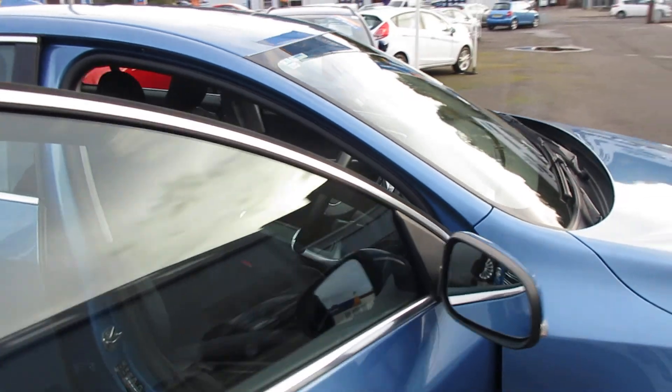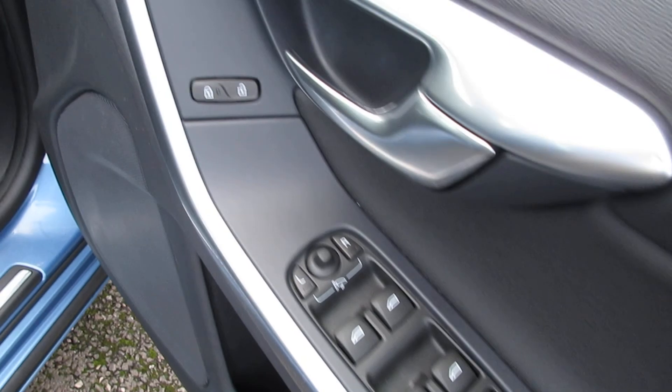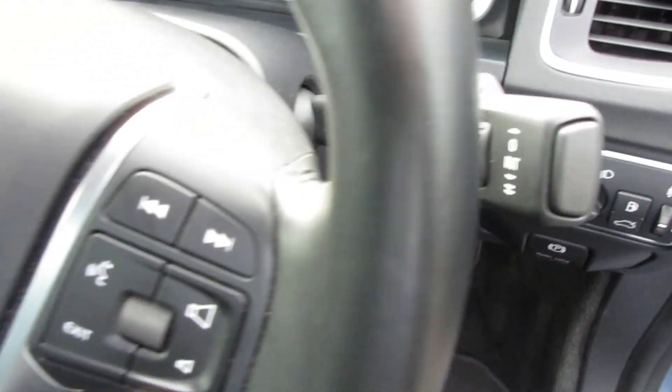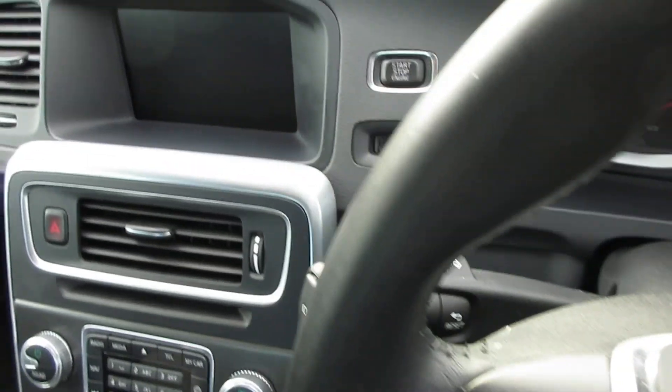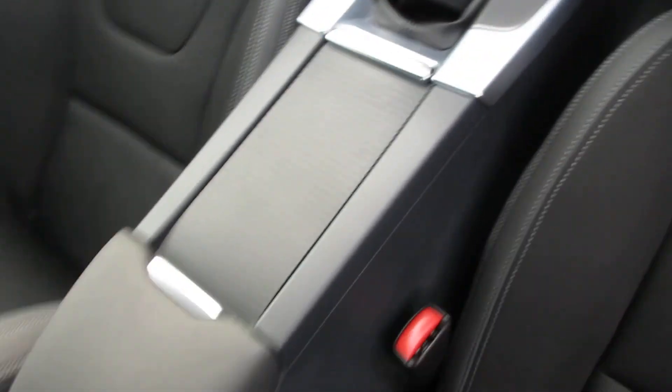As you can see from inside the vehicle, it's quite nicely laid out. It's got the Autolites wipers, and it also comes with Bluetooth, cruise control, and satellite navigation. It's got the push start button and it's 6 speed, finished in black cloth.